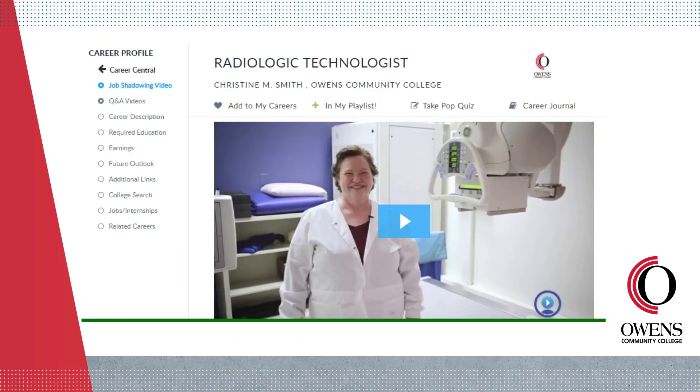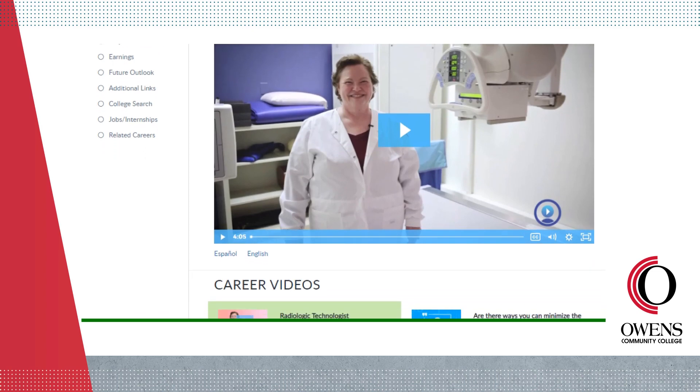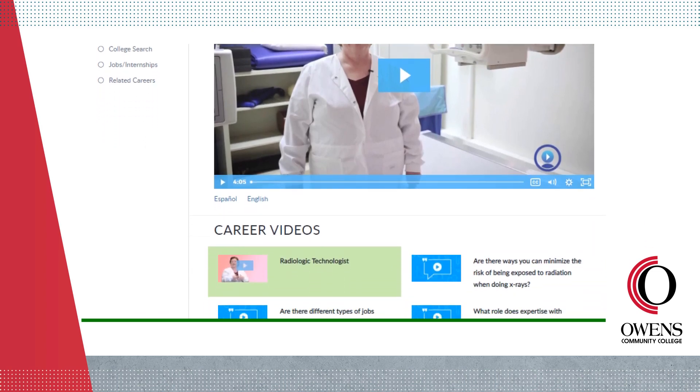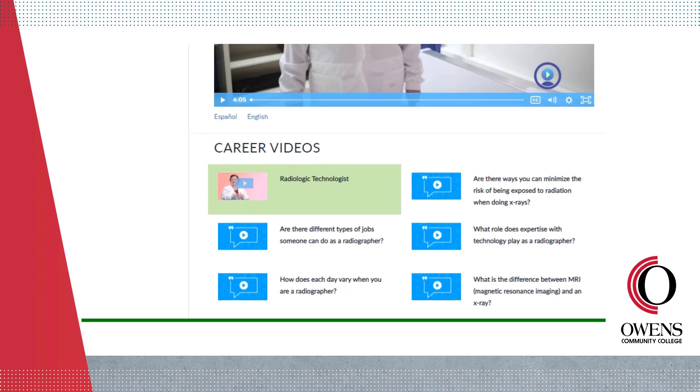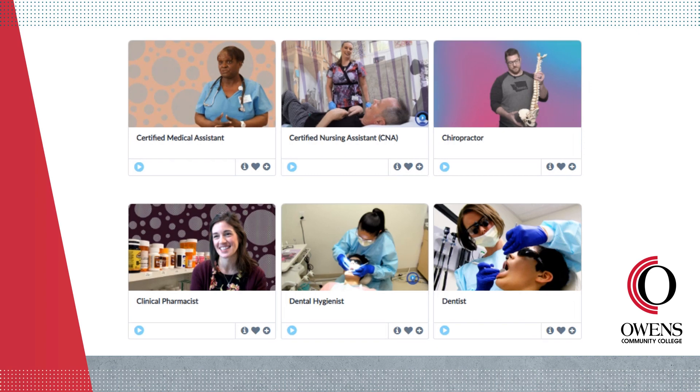Videos are between three and five minutes long and they'll walk you through a day in the life at any given professional's workplace. Scroll down further and you'll find additional video content called Q&A videos, where professionals answer questions about their work in an interview format, giving each career profile about 10 minutes of video content. Click the heart icon to save a career to your favorites list called My Careers, or add videos to a playlist to return to at a later time.